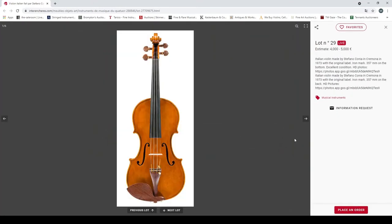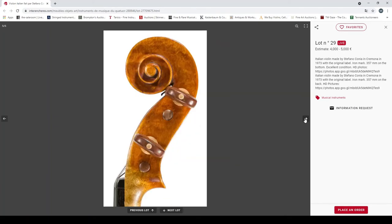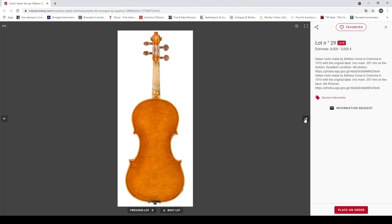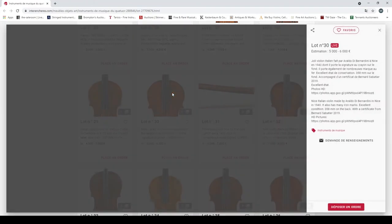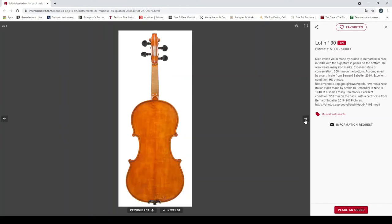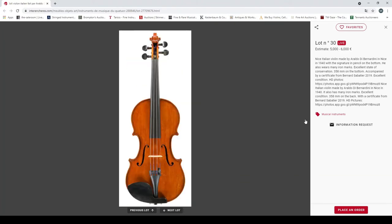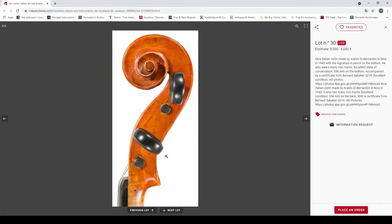An Italian violin made by Stefano Conia in Cremona in 1973, original label, 357mm length of back. Looks quite a nice instrument. Another nice Italian violin made by Araldo di Bernardini in Nice in 1940, signature in pencil at the bottom, many iron marks, 358mm back, certificate from Bernard Sabatier 2019, excellent condition — I quite like that scroll, it's quite curious. Interesting crack there by the scroll.